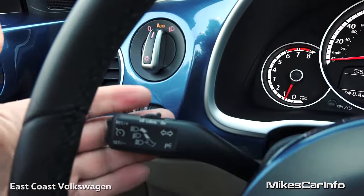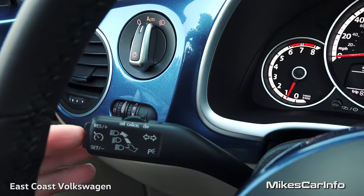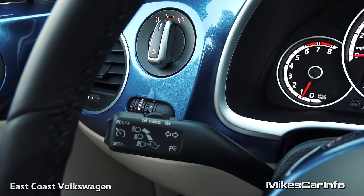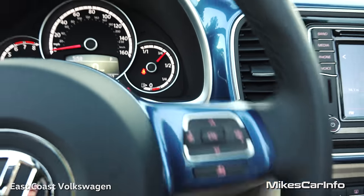Just behind the steering wheel is your turn signal. It also has cruise control — on, off, change through your speeds, and resume. And your windshield wiper controls are on that side.